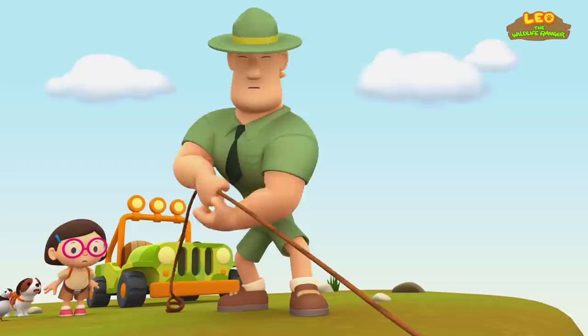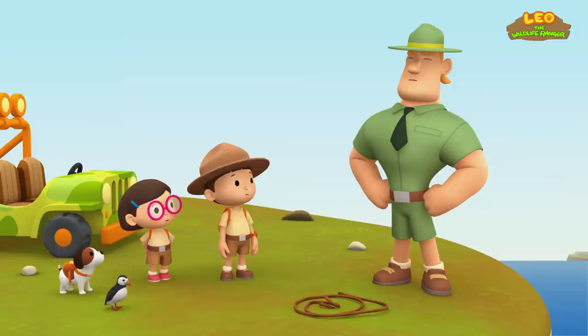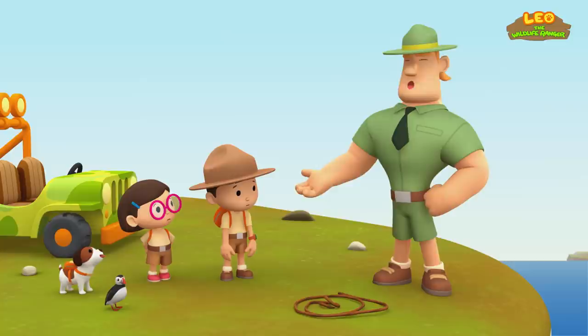Ranger Rocky! You should be more careful, Junior Ranger. Cliff edges can be unstable or very slippery, so stay away from them. Yeah, that wasn't very smart of me. Well, at least you're safe now, Leo.